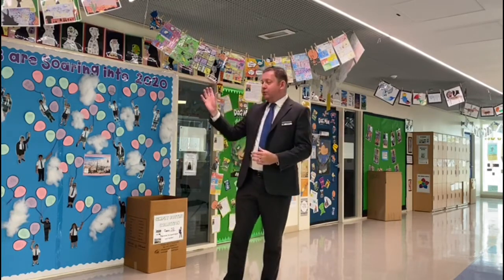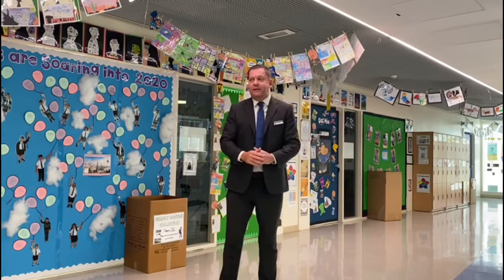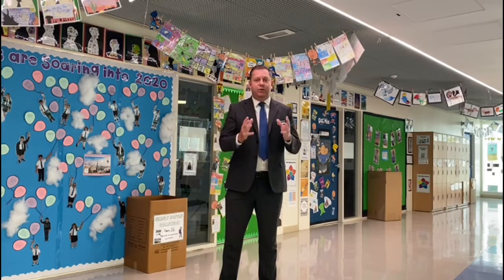I am now in our year five area. Each year group in our foundation stage and primary school has their own area like this, with classrooms around the outside but lovely open spaces in the middle, which means that our students can come out of their classes and work with other students in different classrooms, really promoting group work and those social skills which are so important.